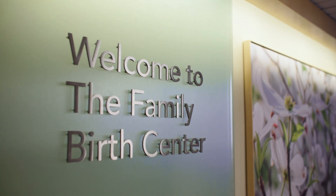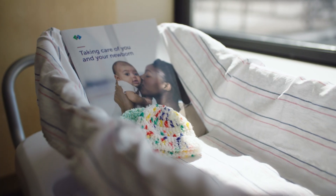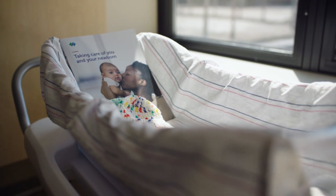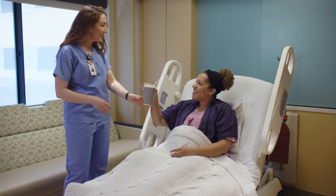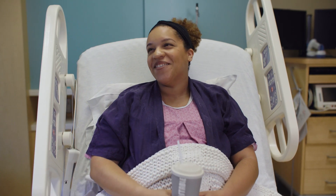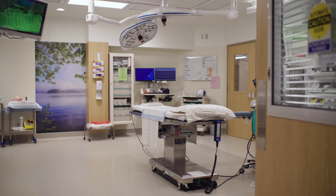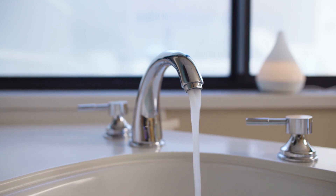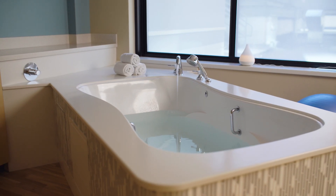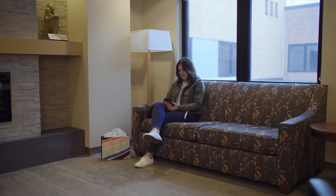Find out what you can expect when you're expecting to give birth at Methodist Hospital. Our birth center delivers a family-centered care experience in a warm, welcoming environment and features comfortable labor and delivery rooms with a nearby surgical suite, postpartum rooms, private bathrooms, water birthing suites, a level 2 special care nursery, family waiting area and more.